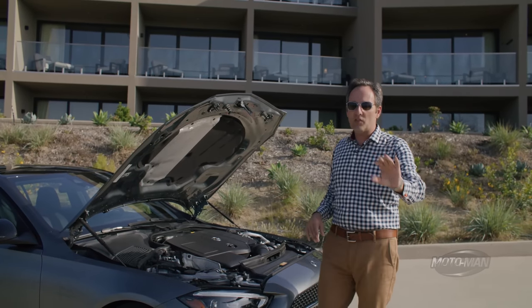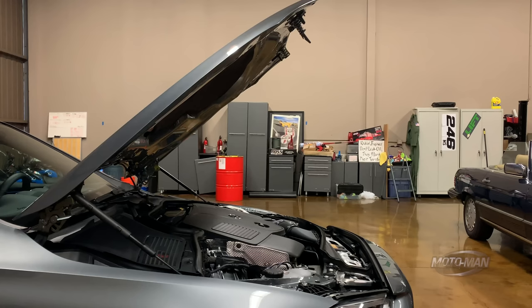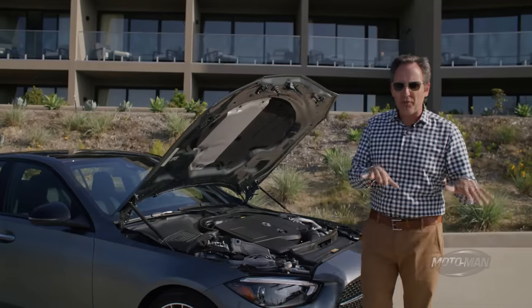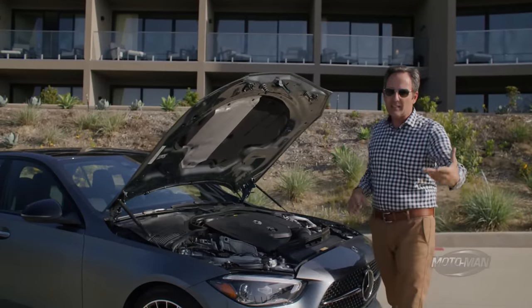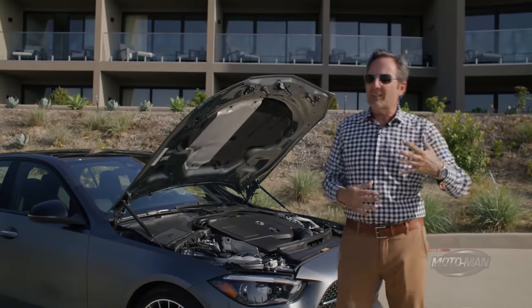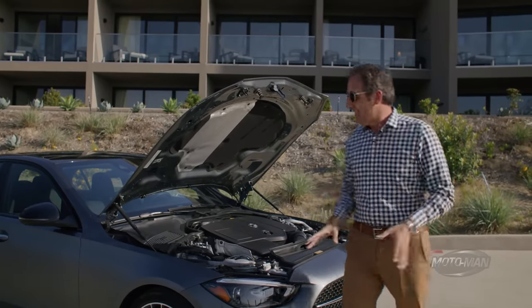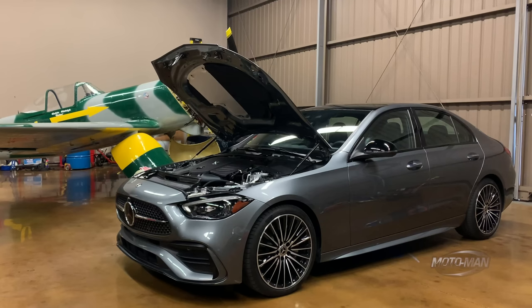It's not exactly the same system we saw in the S-Class. In the S-Class, it's an integrated starter generator motor that sits between the engine and the transmission, and it formed the basis for most of the electrical system throughout the car. In the S-Class, this integrated starter generator motor 48-volt mild hybrid system adds 22 horsepower or 184 pound-feet of torque. In this, it's 20 horsepower and 148 pound-feet of torque.